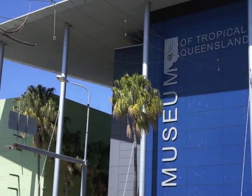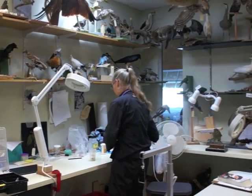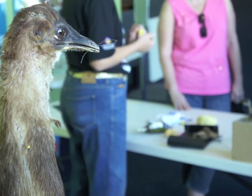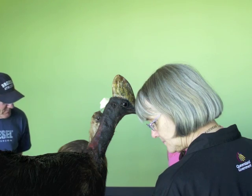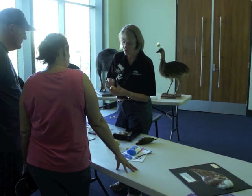During National Science Week, the Museum of Tropical Queensland gave Townsville residents a rare look behind the scenes of its taxidermy department. The preservation of birds and wildlife is done completely by volunteers, and all the birds that have been preserved have been brought to the museum by members of the public.